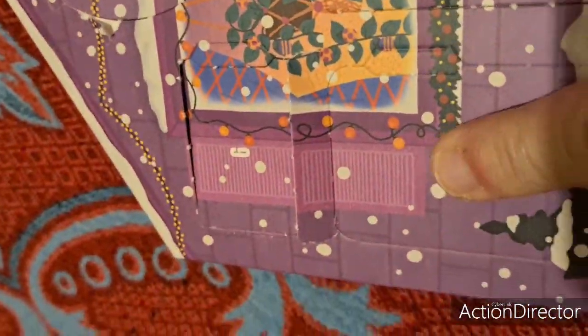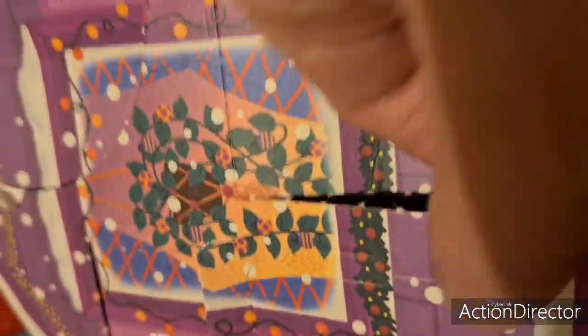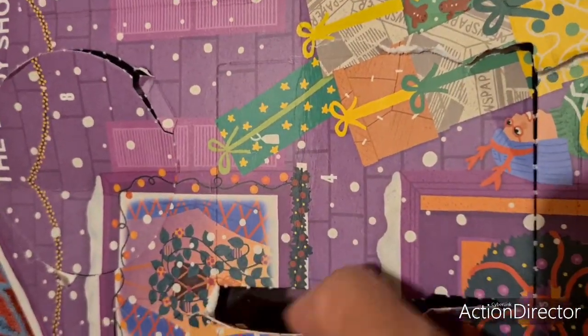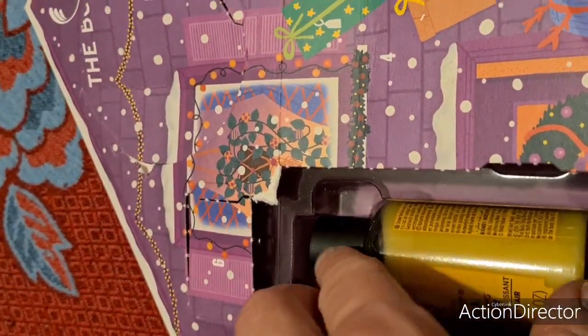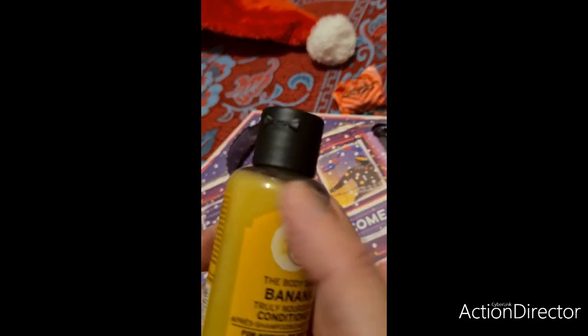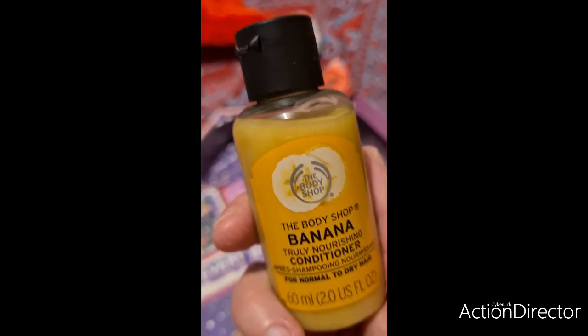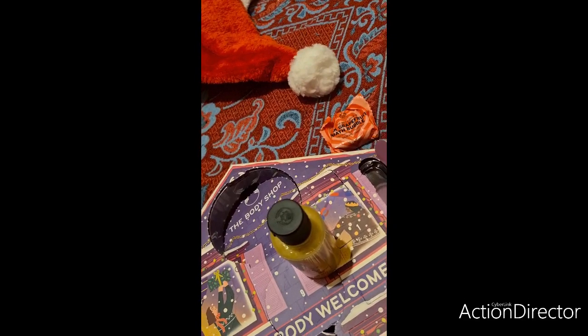Et nous allons ouvrir la case 19. Alors ça, je ne l'ai pas pré-ouverte. À force d'ouvrir les cases, ça commence à se vider et on peut accéder facilement aux cases d'à côté. J'ai l'impression que c'est l'après-shampooing à la banane. Voilà la case 19 : c'est bien l'après-shampooing à la banane de 60 ml. Je suis super contente. Voilà pour les cases 17, 18 et 19.